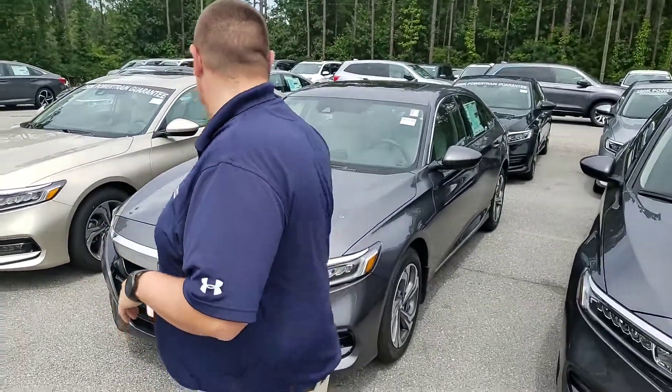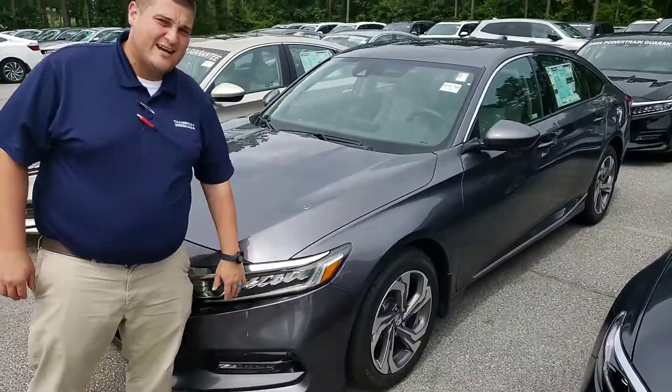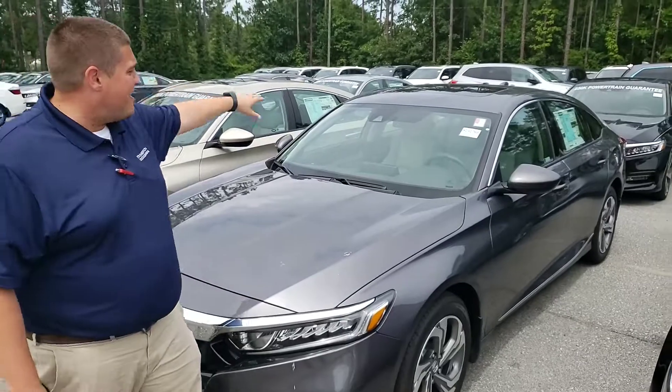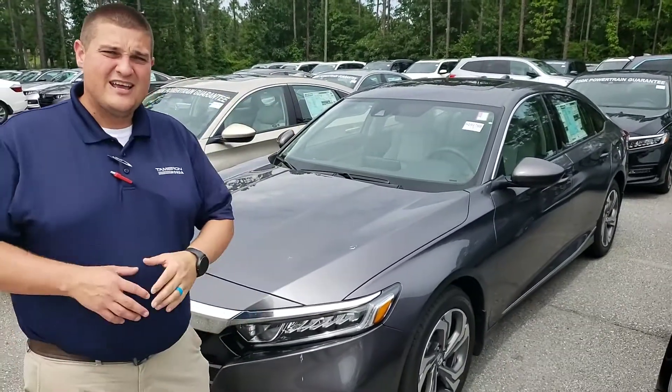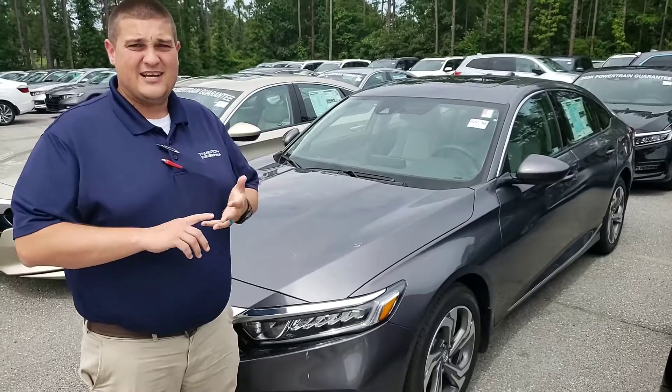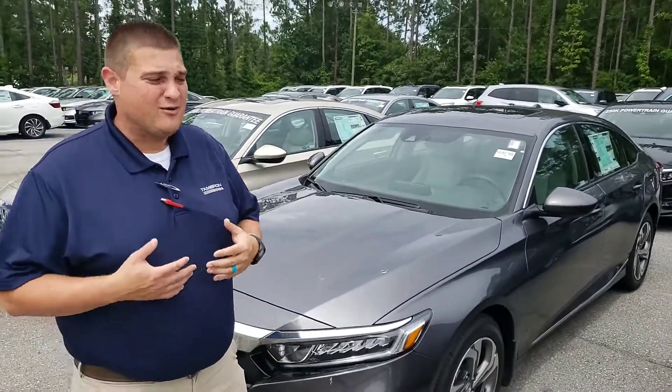The Honda Accord is going to come standard with the LED lights across the front. You're also going to have the LED daytime running lights as well. You're going to have that Honda Sensing suite at the top — that little triangle is a monocular camera. It's going to house your lane keep assist, adaptive cruise control, road departure mitigation — all those safety items that will help keep you on the road.